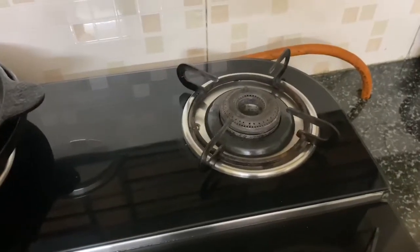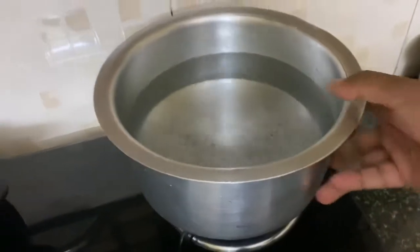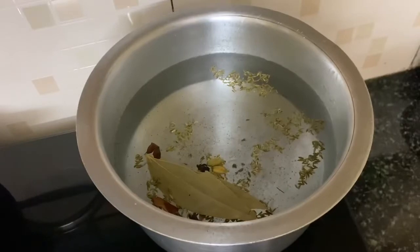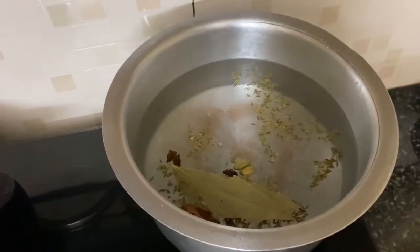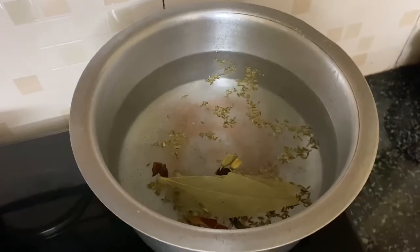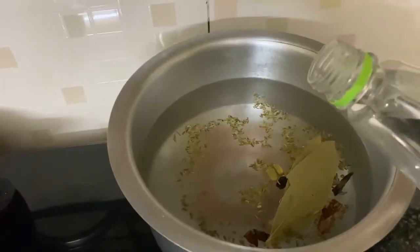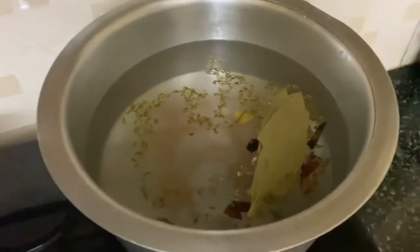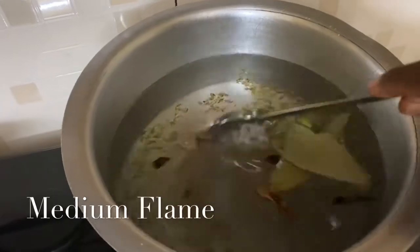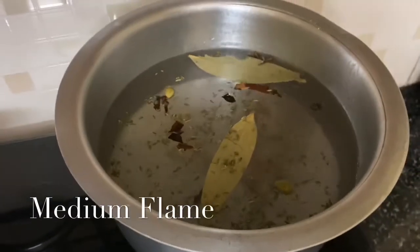Now let me keep water going to boil. Add all the spices, then salt. I have added one and a half spoons of salt for three glasses of rice. Here I am adding a little vinegar — you can also replace this with a few drops of oil or lemon juice. Stir it and allow it to boil.